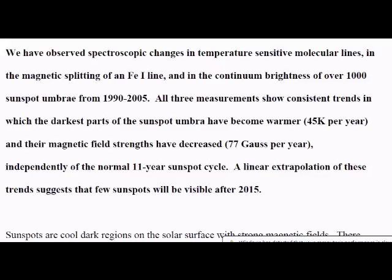I've religiously talked about this report because I think it's a great report. What they noticed is that the sunspot umbra had become warmer by 45K, and as a result the magnetic field strength had decreased in the sunspots by 77 Gauss per year. That coincides with experiments I've conducted — when I've introduced magnetic materials such as neodymium magnets into a heat source, they completely lose their ability to hold onto that magnetic field strength.